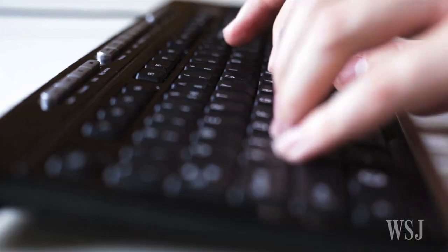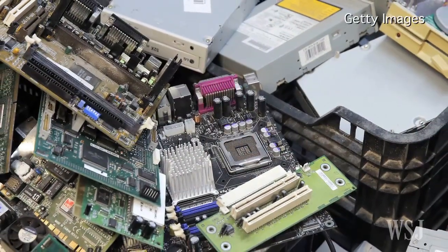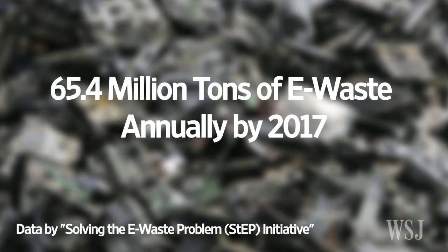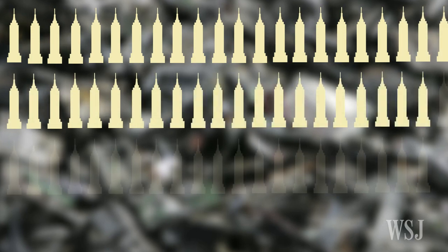The use of electronics, particularly computers and mobile phones, is growing throughout the world, and so too is concern about the impact of electronic waste on the environment. Based on current trends, experts estimate humans will produce about 65.4 million tons of e-waste per year by 2017. That's the weight of almost 200 Empire State buildings.